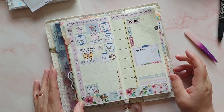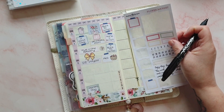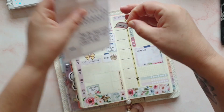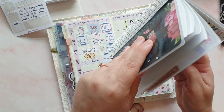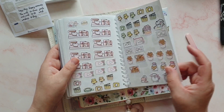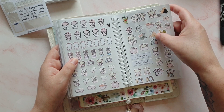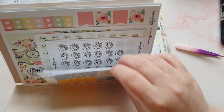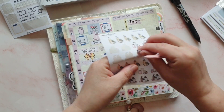Moving on to Friday — I got some PR from Pixie, which was really nice. It was some skincare, so I'm going to write 'Pixie PR' in here. I do have some skincare stickers from Happy Shape of Papery as well. I think they might be in the back of here, if not I definitely have a full sheet of them. Here we go — we'll use this one and pop that above there. Perfect.